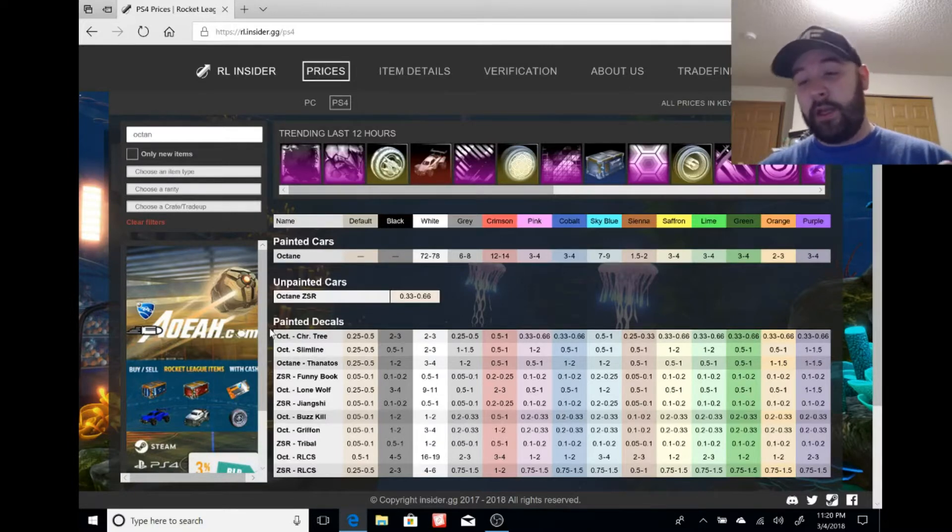The roadmap announced upcoming updates where you can switch certain color cars — if you got a red Octane, put it on the orange side; blue Octane, put it on the blue side. When that was announced, painted Octane prices just went through the roof with hype.